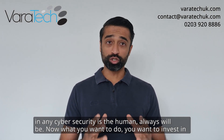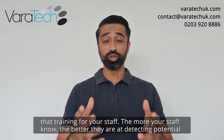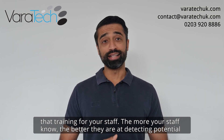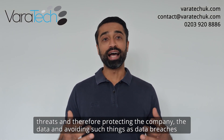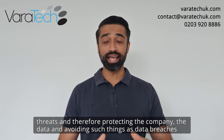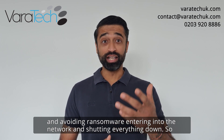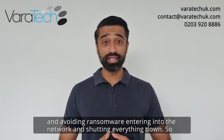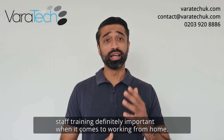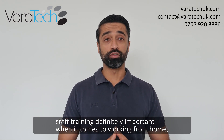You want to invest in training for your staff. The more your staff know, the better they are at detecting potential threats and therefore protecting the company and the data, avoiding data breaches and avoiding ransomware entering into the network and shutting everything down. Staff training is definitely important when it comes to working from home.